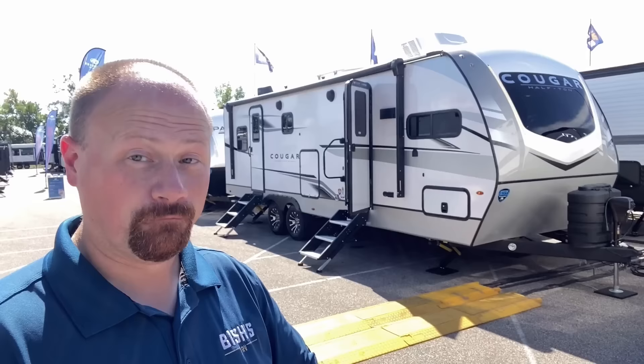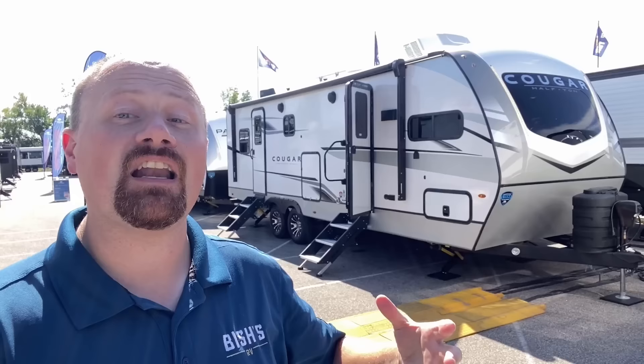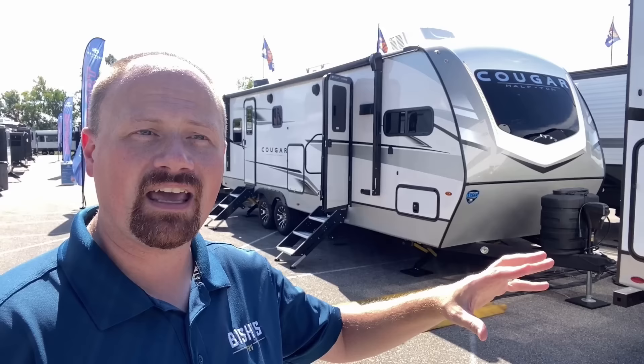Before we get started, I do want to mention the RV that we're looking at — I'm getting one of the very first looks at it ever. This is the first prototype. Without a doubt, there will be some things on this that get reworked. So keep in mind, this is kind of an idea of what this floor plan is, and about 99% of it will probably stay there, but don't be surprised when they start hitting dealer slots if a couple little things tweak and change around here and there.